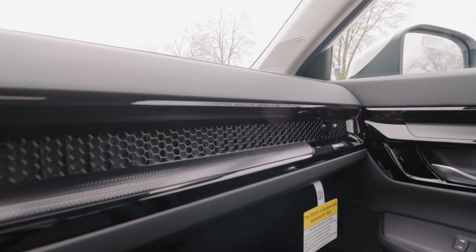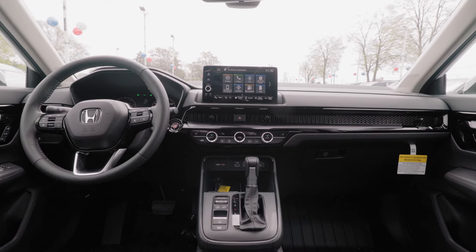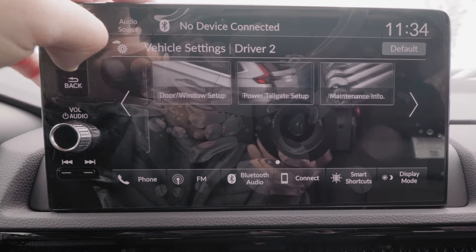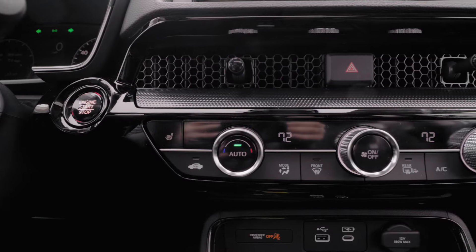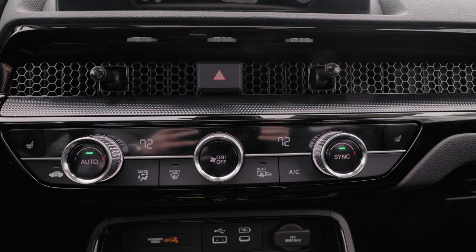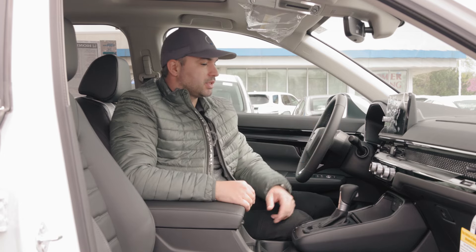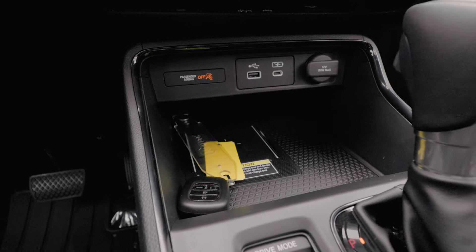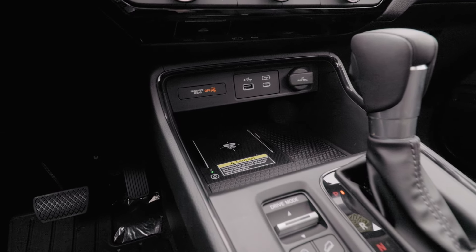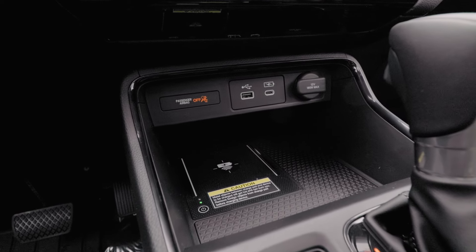We have our grand piano-style trim here on our dashboard with the honeycomb texture. The infotainment system is a 9-inch color touchscreen display, which features wireless Apple CarPlay and Android Auto. Right below that, we have our climate control unit, which has partially physical buttons as well as a digital screen to indicate our temperature adjustments. Right below that, we have a storage compartment with wireless phone charging, as well as a USB and a USB-C charging port, and a 12-volt outlet right here.